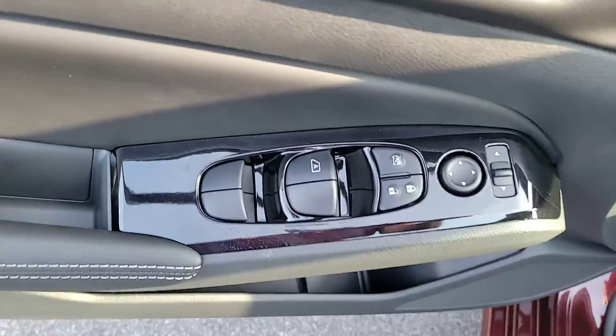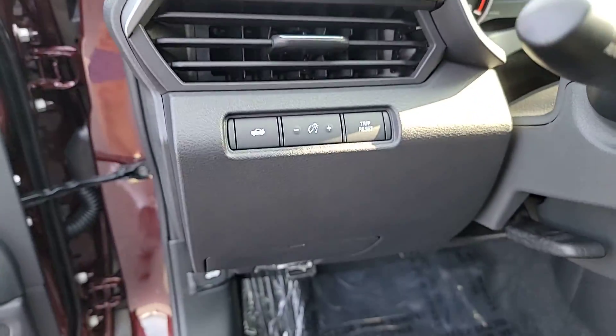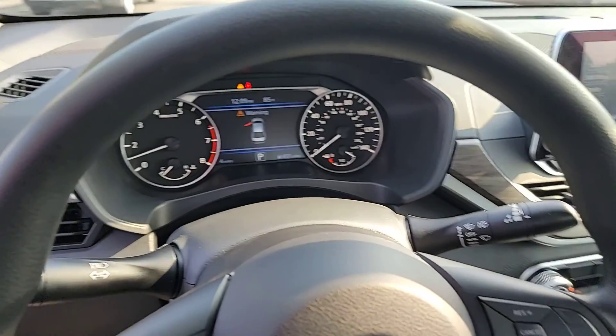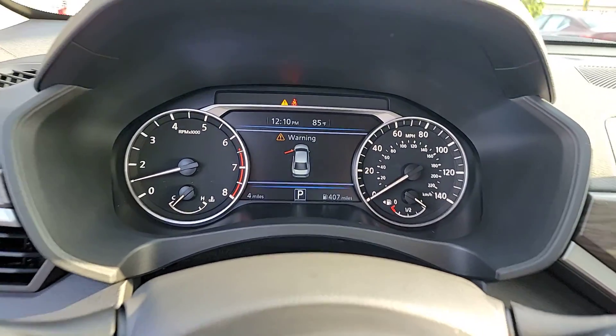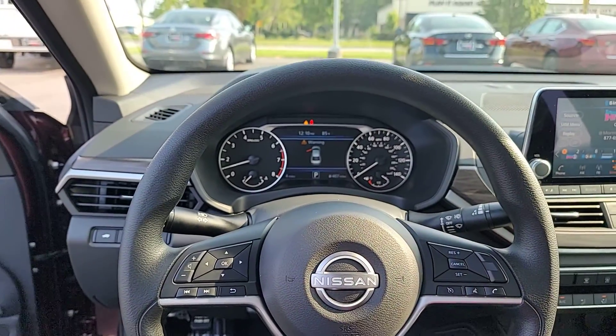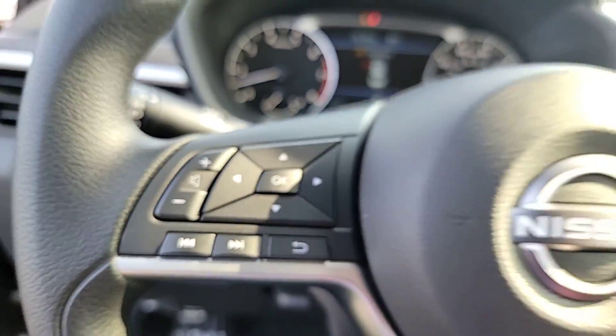The following are some of this vehicle's highlighted options: Apple CarPlay and/or Android Auto, heated driver's seat, keyless entry, satellite radio, alarm, blind spot monitor, power driver's seat, aluminum wheels, steering wheel audio controls, and electronic stability control.